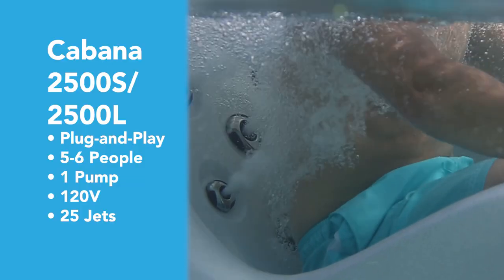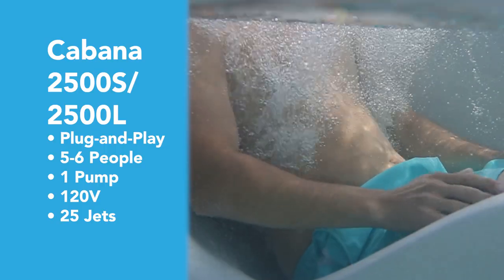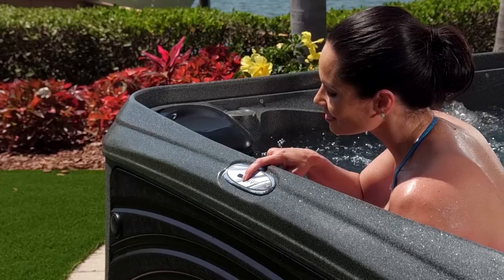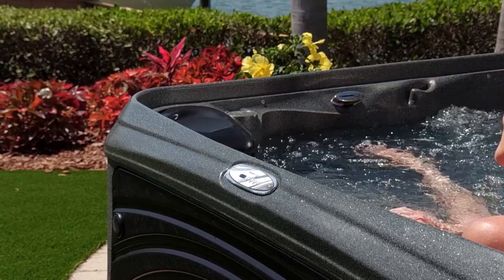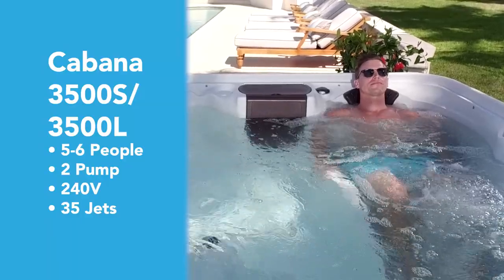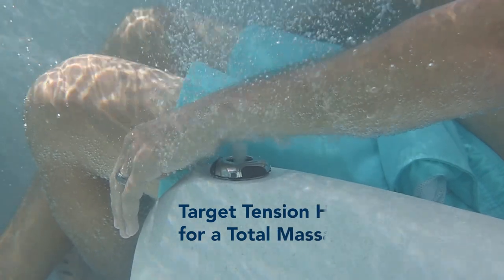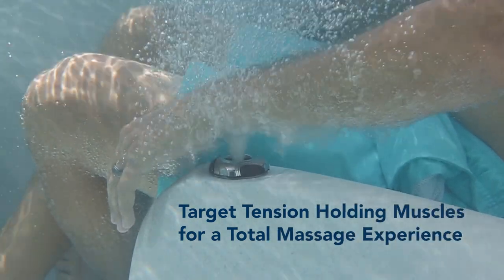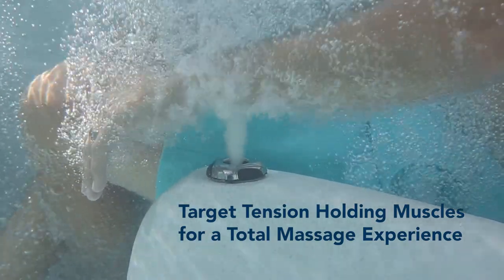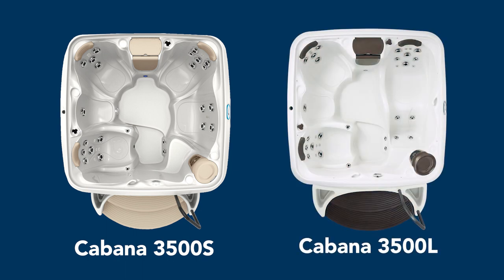Both seating layouts offer rejuvenating hydro massages with 25 adjustable flow stainless steel jets. Upgrade your performance with the Cabana Suite Premium 3500 models. These two-pump 240V spas have more jets and more power — 35 adjustable flow stainless steel jets target tension-holding muscles for a total massage experience. The Cabana 3500 is offered as the 3500S all-seat version and the 3500L lounger.